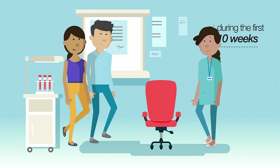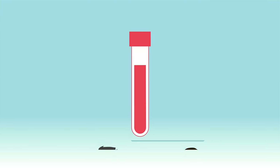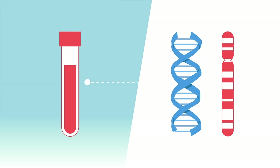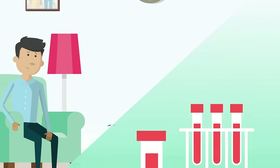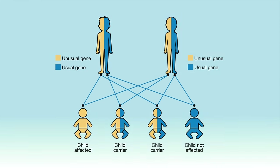During the first 10 weeks of her pregnancy, she's offered screening for sickle cell and thalassemia. These are blood conditions that can be passed from parents to their children through their genes. The baby's father may also be offered a test. If both parents are carriers, it doesn't mean they have the condition, but there's a chance that they can pass it on to their baby.